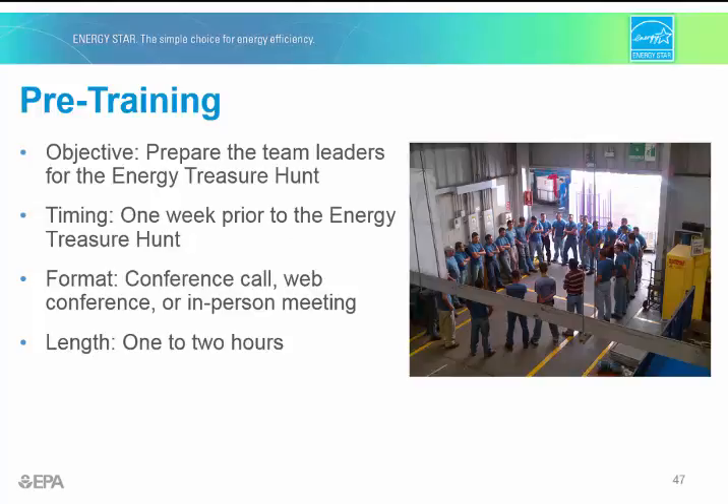If this pre-training is the first meeting with the site team leaders, you should spend some time explaining the objectives of the treasure hunt, what you hope to achieve, and how it fits into your company's energy program and business objectives.